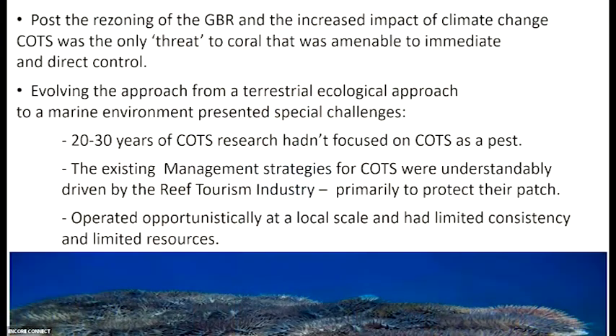Post-rezoning of the Great Barrier Reef and with the increasing impacts of climate change, COTS was the only threat to coral that was amenable to immediate and direct control. We've done a lot of water quality work over the last 50 years — spent a billion dollars in water quality management — but we're still a long way from achieving our goals. So when you think of what you can actually do right here and now to protect corals in the face of climate change, COTS management is one of the only methods you can actually employ.